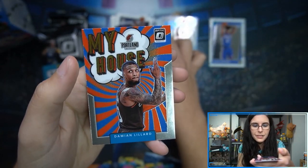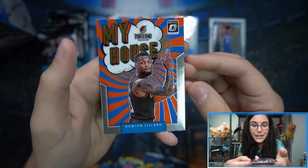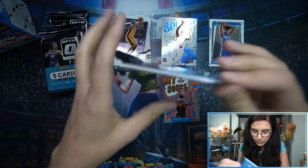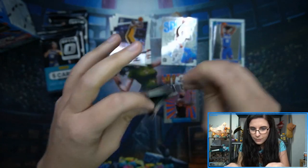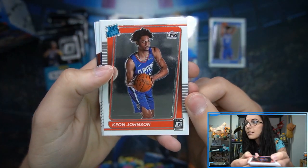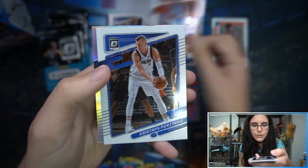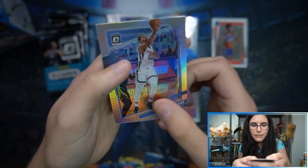We also have My House insert — Damian Lillard again — sensing a theme. The My House inserts are cool, very comic-book-y. So two for two Damian Lillard inserts. I mean, I would take a Damian Lillard signature, I would take any autograph. We have Keon Johnson rated rookie, and a Steph Curry base. We do have some sort of prism — Desmond Bane for the Grizzlies — silver prism! I see a silver, I can't help but sleeve it.